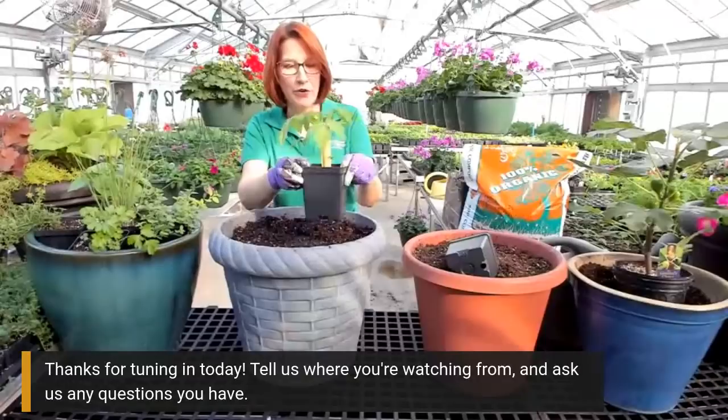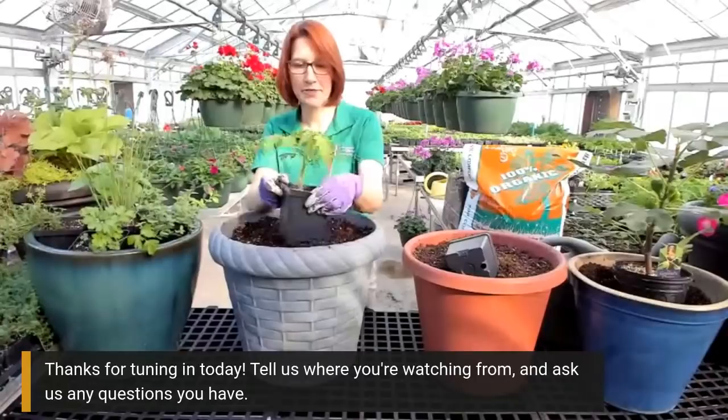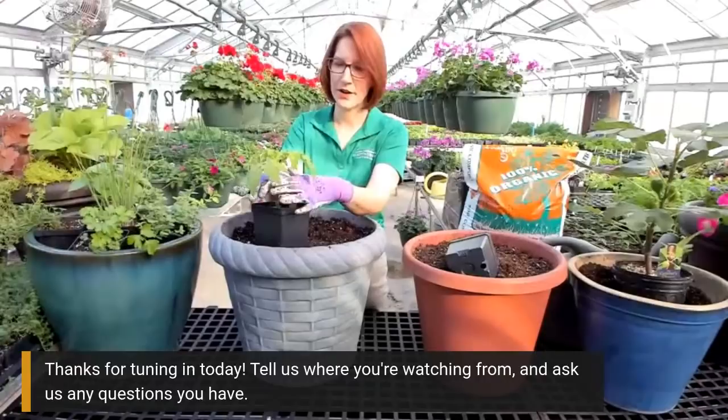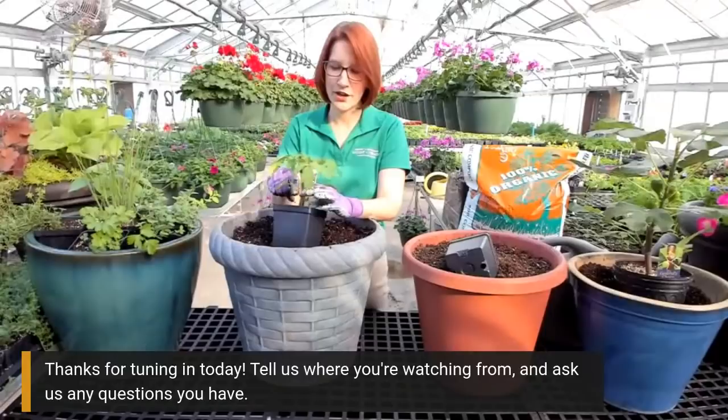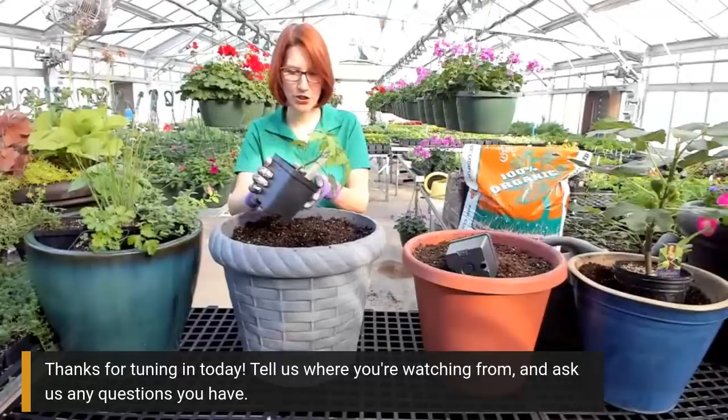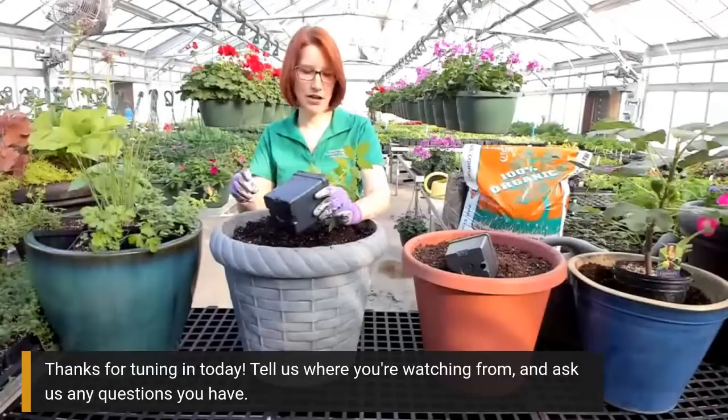If you have your tomato plant and it's pretty tall, I would go ahead and pick off all the leaves up to a certain point, and then actually bury it up to there because tomatoes will send out roots. The nodes - where the leaf is attached to the stem - will send out roots, and you'll actually end up with a stronger tomato plant. You can also simply lay your tomato plant on its side, bury it up, and it will turn itself with the light and grow straight up from there.